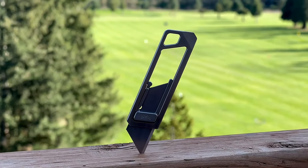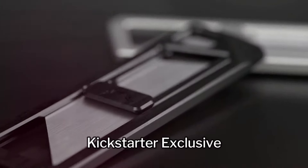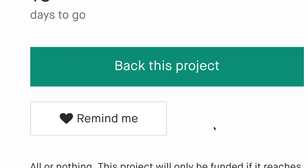The frame is precision machined from a single block of grade 5 titanium and comes with two finishes: machine finish and Kickstarter exclusive black PVD finish.